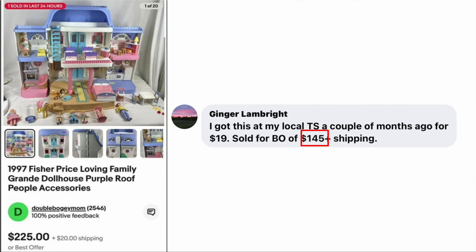Next is Ginger Lamp Bright. She got this at her local thrift store a couple of months ago for $19 and sold for a best offer of $145 plus shipping. The item is a Fisher Price Loving Family Grand Dollhouse — paid about $20, sold for $145.